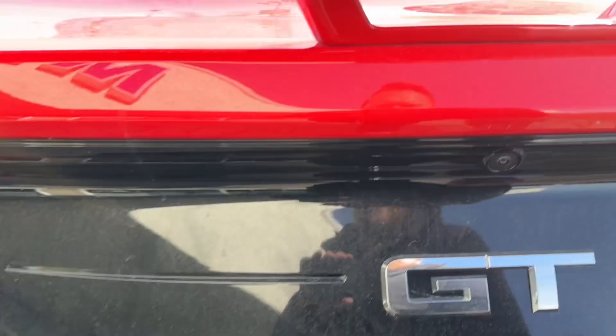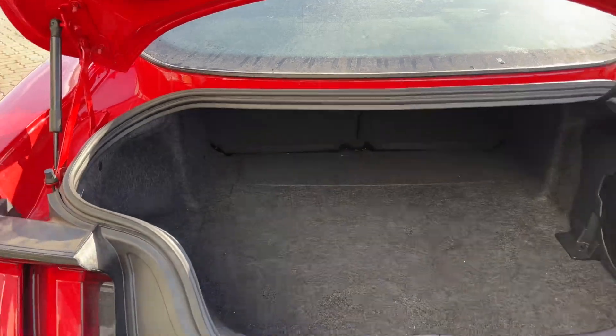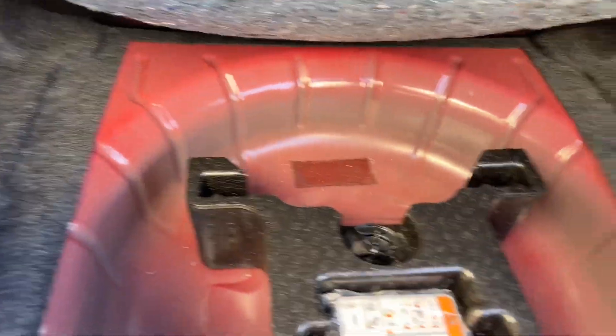Open up the trunk here — we got a backup camera and there is pretty good room. It's got the upgraded sound system, so you get a subwoofer in the back and pretty good storage space.